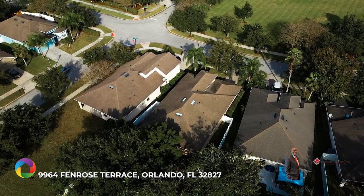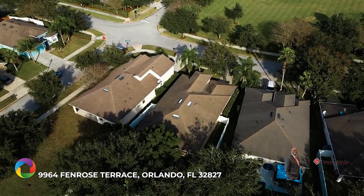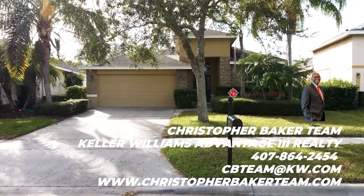Convenient to Lake Nona Medical City, USTA campus, Orlando International Airport, and the 417 and 528 Expressways. Call now to schedule your showing.